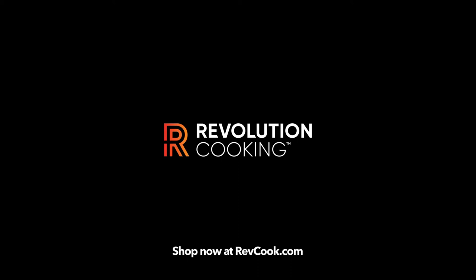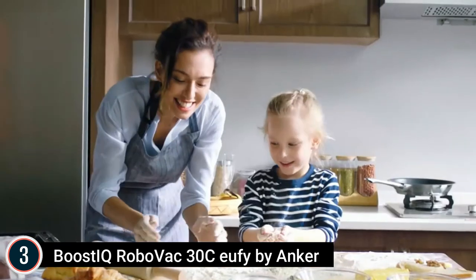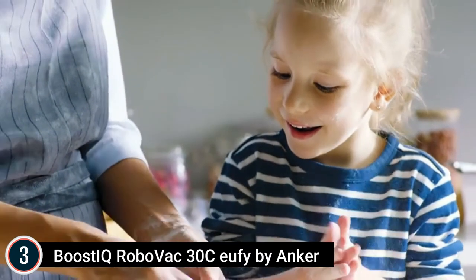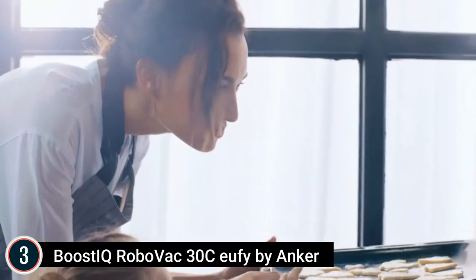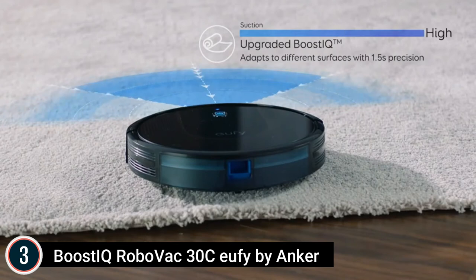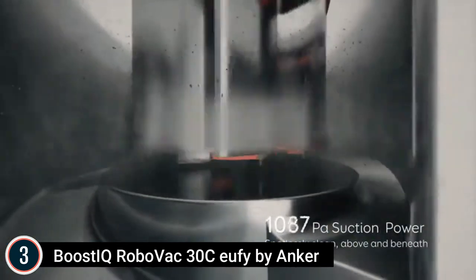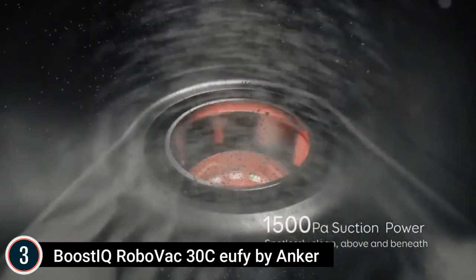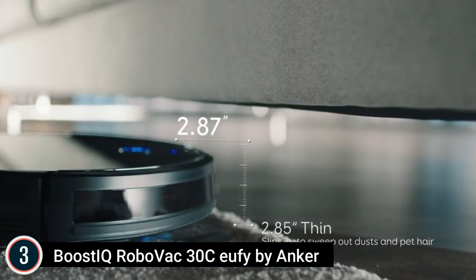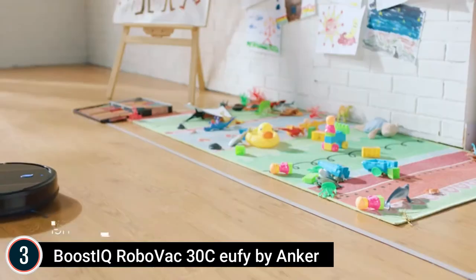Item number 3: the Boost IQ RoboVac 30C by Eufy from Anker. Wi-Fi convenience — the Eufy Home app, Amazon Alexa, and Google Assistant voice control let you meet your vacuuming needs with zero effort. Worry-free cleaning — set boundary strips and the robot vacuum's slim 2.85-inch body with upgraded 1,500 pascals of suction cleans only the areas you want. Boost IQ technology automatically raises suction power within 1.5 seconds when extra vacuuming strength is needed. Quiet and effective — up to 100 minutes of continuous suction at a volume no louder than a running microwave. Power consumption: 40W.